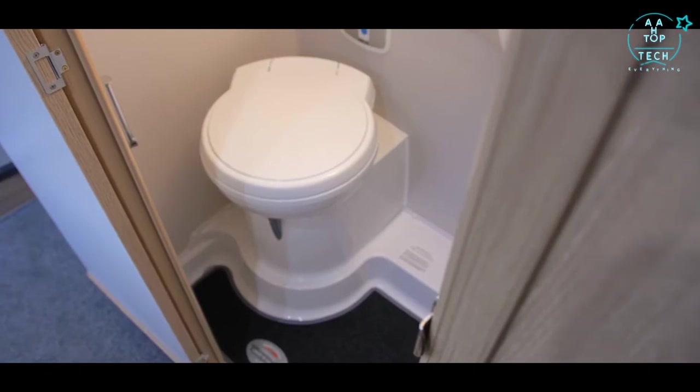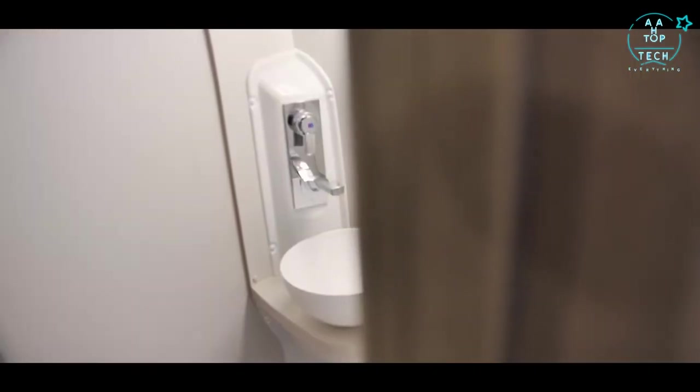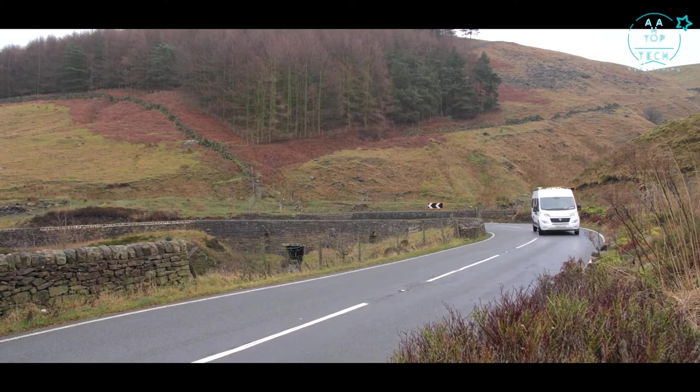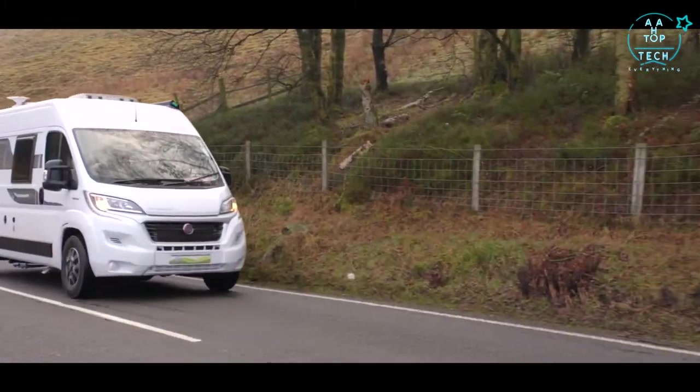The bathrooms on all models have an integrated shower tap with wall mount for shower use. The Chatsworth CV camper van has everything you could need, packaged in a unique manner, exclusively for you, from Glossop Caravans.